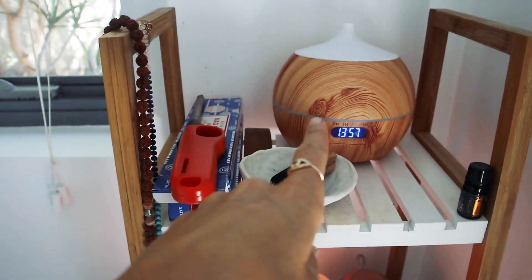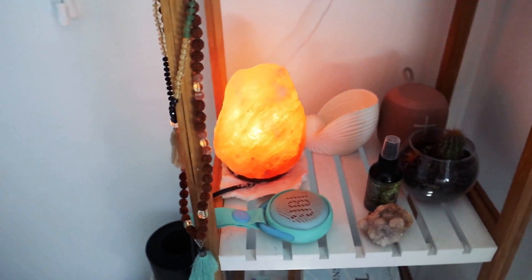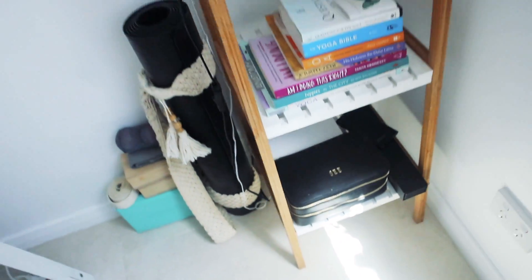Then I've got this little shelf — this is like my incense stuff, my diffuser, a couple of salt lamps, a speaker, a little crystal, and a couple more books about yoga, some jewelry stuff.